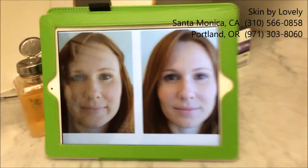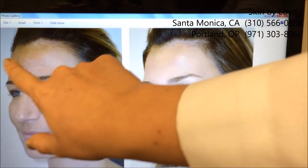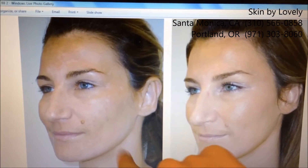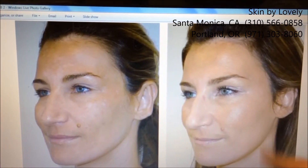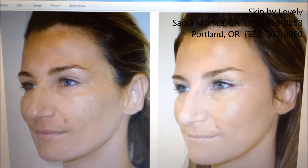Another peel that we have here at Skin by Lovely is our Cosmilon Peel. Our Cosmilon Peel consists of lactic acid, salicylic acid, retin-A, and hydroquinone. It's geared more for patients that have hyperpigmentation or melasma. We do have a before and after as well. If you can see here, this patient has a lot of hyperpigmentation areas. She did have melasma, and after the treatment she's much brighter, much smoother. The Cosmilon Peel runs about $900 here at Skin by Lovely.